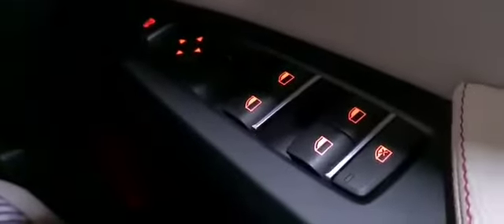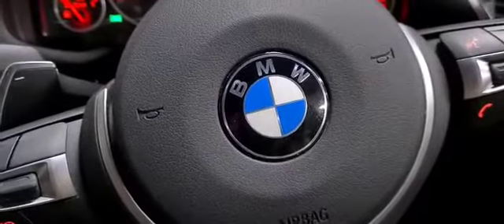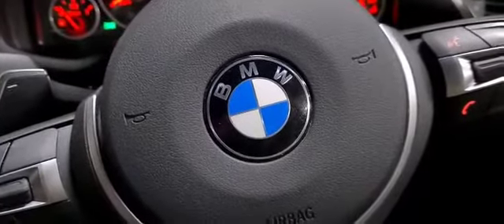Central locking, front and rear electric windows. Thanks for watching and for more information or to book an appointment please call us on 0115 874 9647. We'll see you next time, thank you.